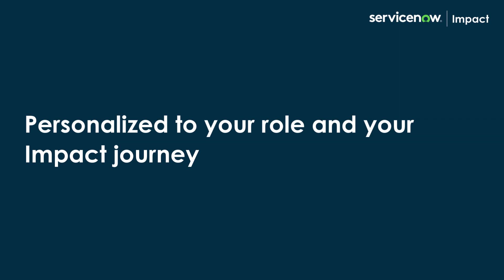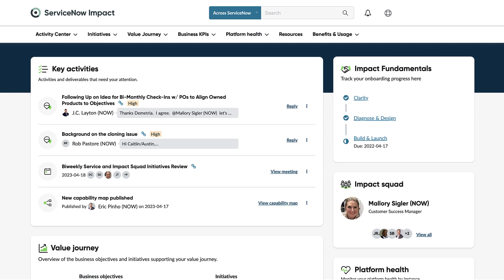This new homepage is personalized to your role and your impact journey. With this homepage, you can focus your attention on the most immediate actions across the Impact experience.